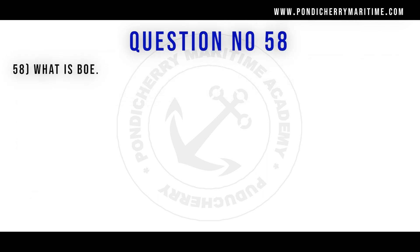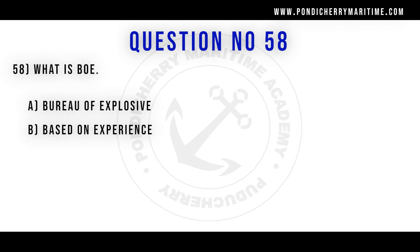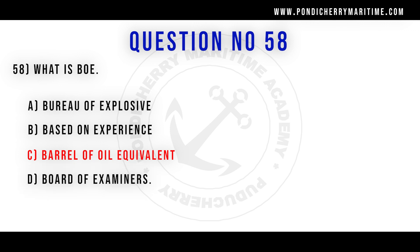58th question. What does BOE stand for? Option B based on experience. Option C barrel of oil equivalent. Option D board of examiners. Correct answer is option C barrel of oil equivalent.